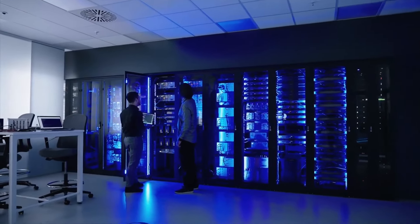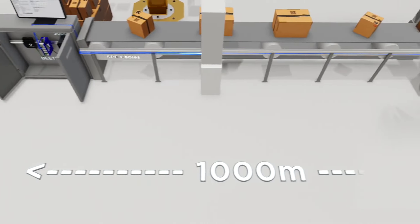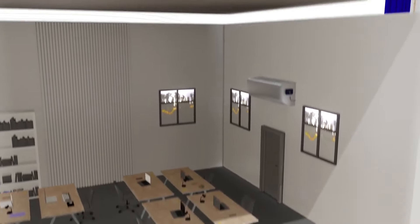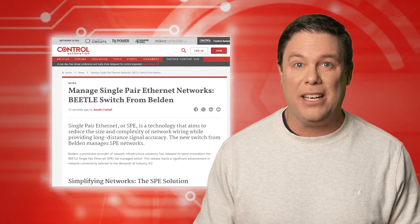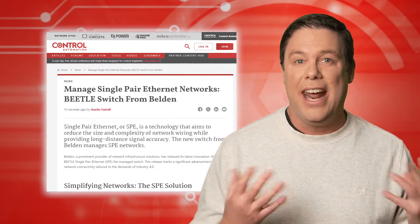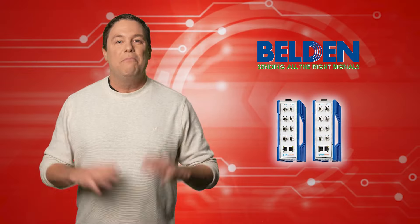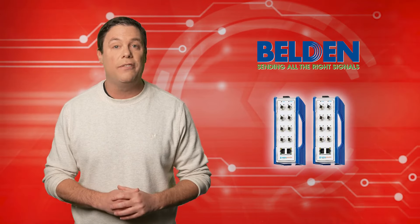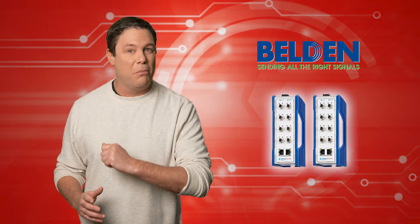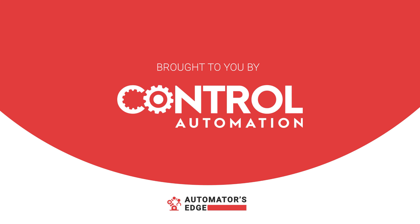Back to you, Andy. Belden's groundbreaking Beetle single-pair Ethernet light-managed switch revolutionized network connectivity for Industry 4.0. This game-changing innovation simplifies infrastructure, utilizing just one wire pair for connectivity. With features like power over data line and extended signal transmission, it enables real-time data exchange across vast distances, perfect for diverse industrial needs. Investing in the Beetle light-managed switch offers immediate efficiency gains, enhanced connectivity, and long-term cost savings, making it a smart choice for future-proofing network infrastructure. Belden has clearly designed the Beetle SPE light-managed switch to align perfectly with the goals of Industry 4.0.